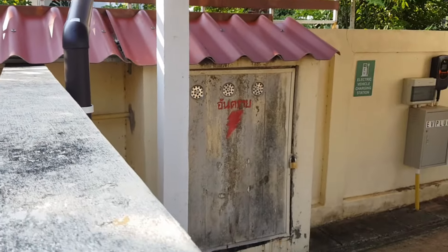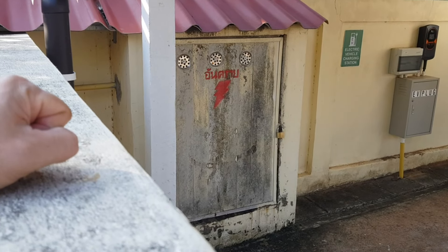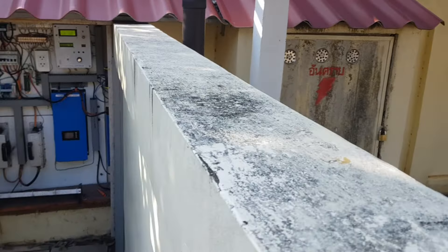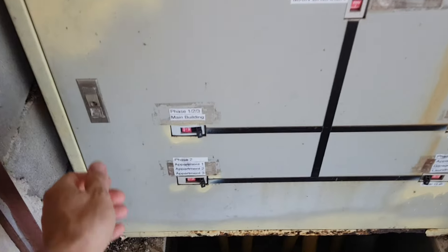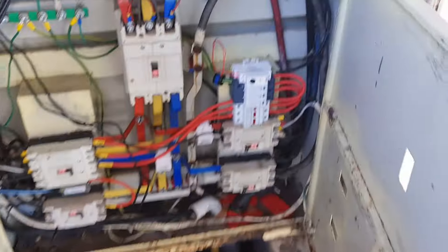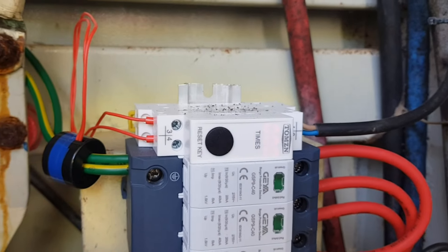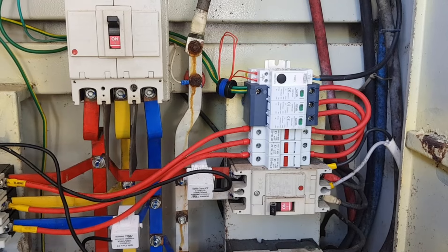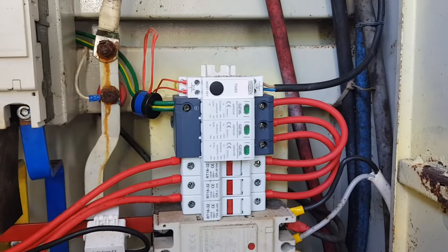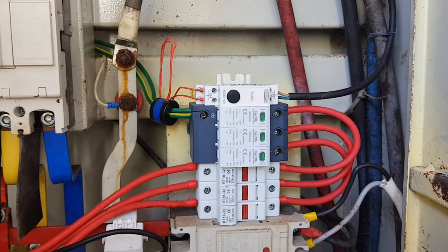On the other side of the wall there's my main distribution board, and before I left we installed a surge counter there. Let's check if these AC side failures had something to do with external surges and see what the counter says. The result: zero. So assuming this device is working correctly, it did not detect any surge going through the surge protection devices, and those devices are still intact — looks like surges were not the issue.